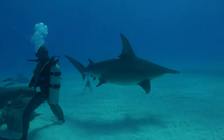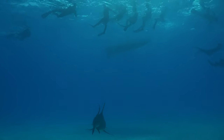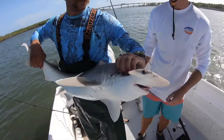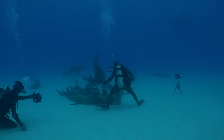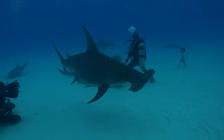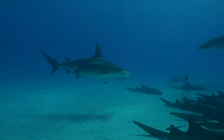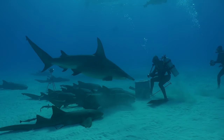Hammerheads come in a variety of sizes, at least. The bonnethead is one of the smallest hammerhead species and usually reaches lengths of less than a meter, or three feet. On the other hand, the largest species is the great hammerhead shark, which can reach a maximum length of 20 feet — that's about 6 meters from tail to snout — and weigh up to 1,500 pounds, or 680 kilograms.